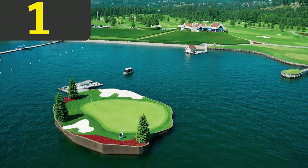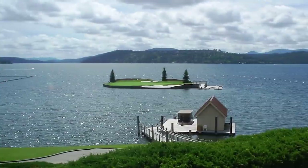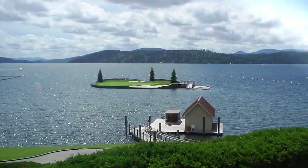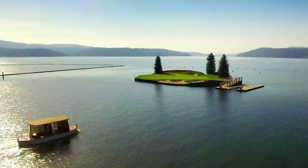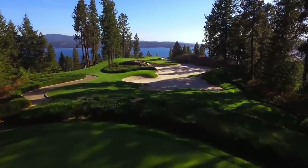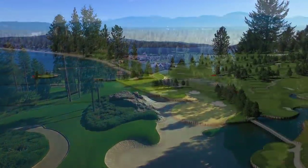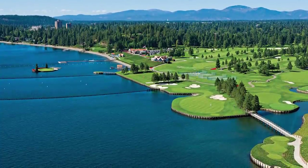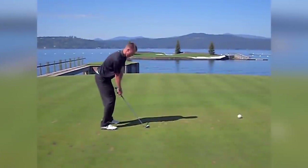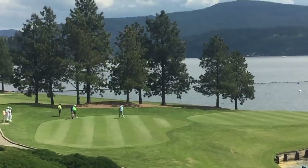Number 1: Coeur d'Alene Resort, Idaho, Hole 14. The Coeur d'Alene Resort in Idaho is a place of luxury and, as you'd expect of a destination like this, they have an equally impressive golf course. Opening in 1991, it was designed by Scott Miller and is on the shores of Lake Coeur d'Alene. The fairways are kept in immaculate condition, and even the rough is cut as short as most fairways on other courses. While the fifth hole is a curvaceous beauty after being remodeled in 2004 with dynamite, the main attraction at this course — and the thing that's made it famous around the world — is the 14th.